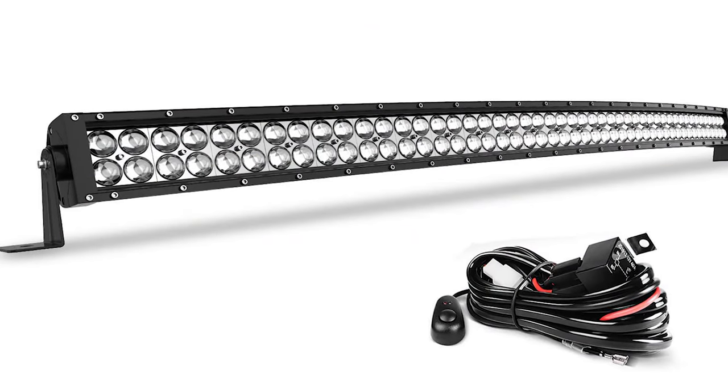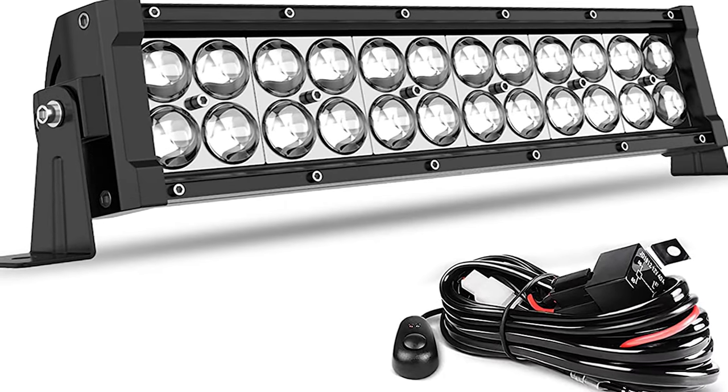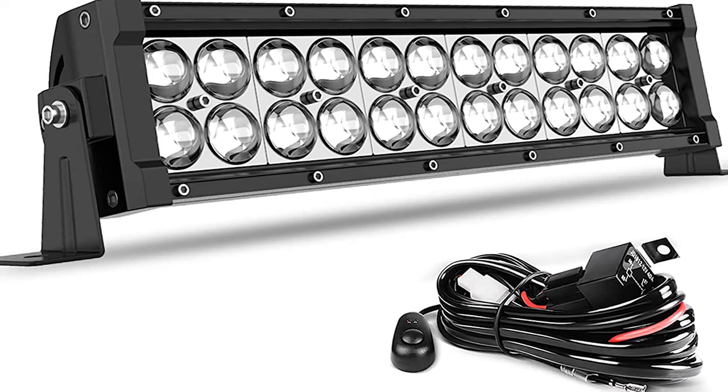Another impressive feature of this light is that it comes with 8 feet of wiring, making it easier to attach it to various sections of your golf cart without having to head out to buy the necessary wires yourself.